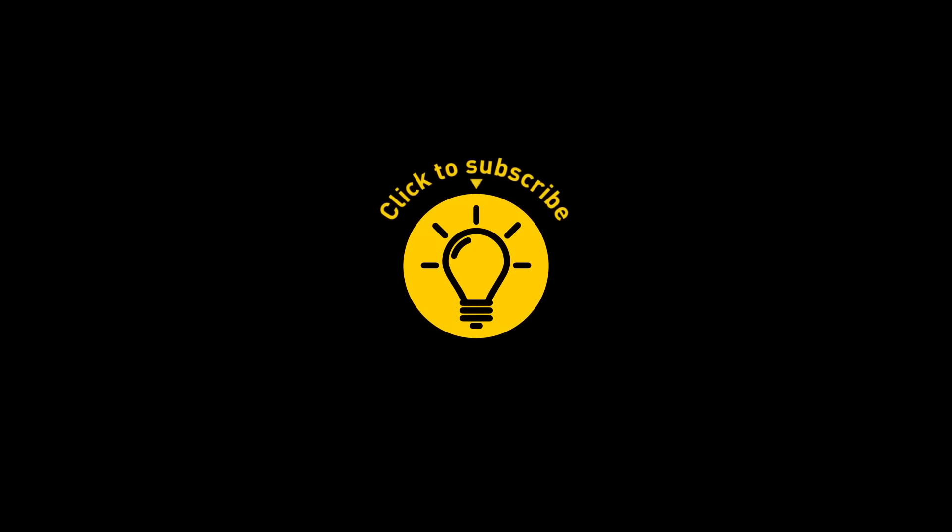That's it for today. If you satisfied your curiosity, give the video a like and share it with your friends. Or if you want more, just click on these videos and stay on the Bright Side!